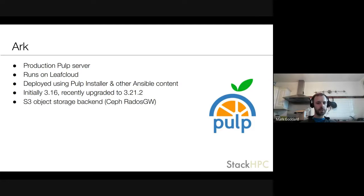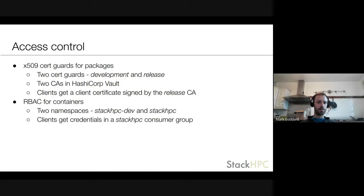Arc runs on Leaf Cloud, which is based in the Netherlands, deployed using the Pulp installer. It was on version 3.16 for quite a long time but we recently upgraded to 3.21.2. We're using the S3 object storage backend provided by Cephros/Scaleway. For access control we're using x509 cert guards for packages — a development cert guard and a release cert guard — using HashiCorp Vault for the CAs. Clients get a client certificate signed by the release CA. On the container side we're using Harbor with two namespaces: a development one and a release one. Clients get credentials in the Stack HPC consumer group allowing them to pull from the Stack HPC namespace.